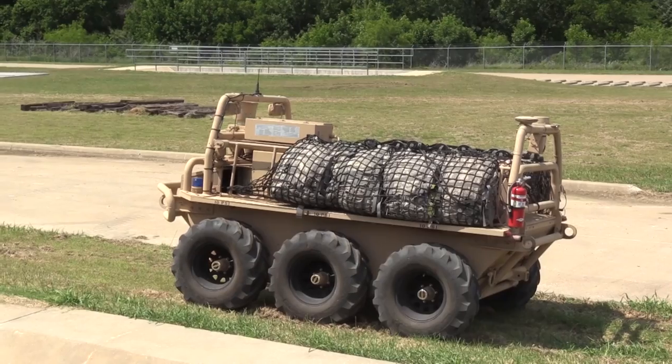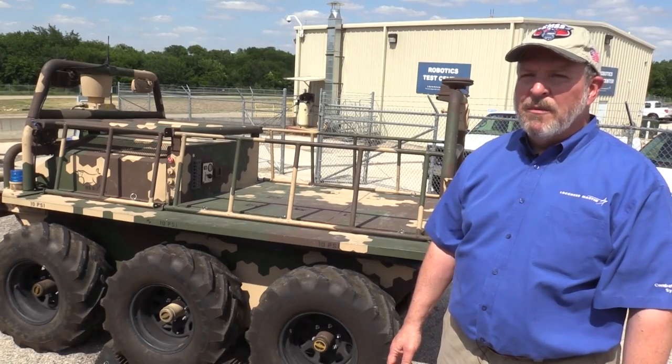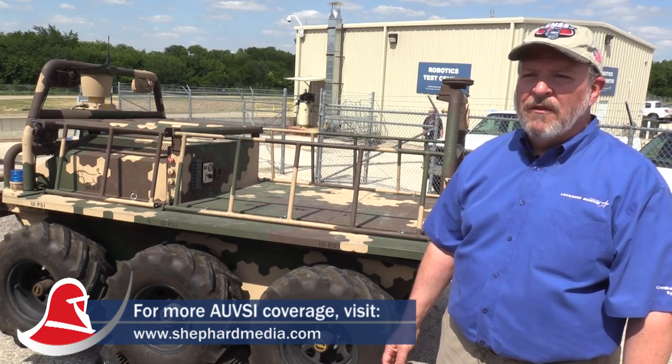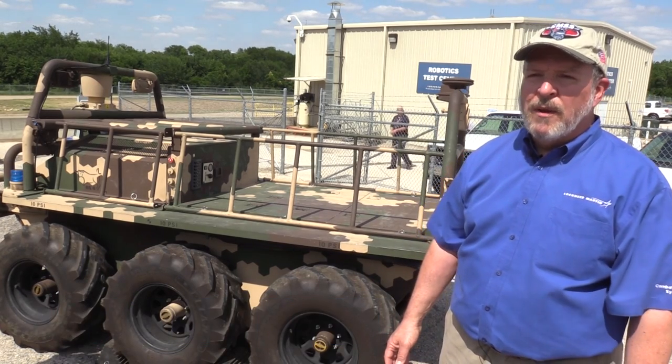The United States Army has an industry day coming up on May 18th for ESMET. At the industry day, we hope to learn what their plans are for this year for bringing the program to fruition.